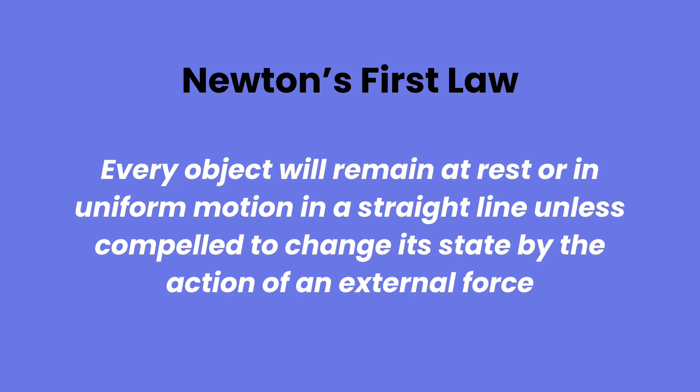Newton's first law says every object will remain at rest or in uniform motion in a straight line unless compelled to change its state by the action of an external force. This is the reason that swimmers have to perform strokes in the first place — when they dive into the swimming pool they experience drag, and so eventually they would come to rest. That drag force is the external force Newton is talking about.